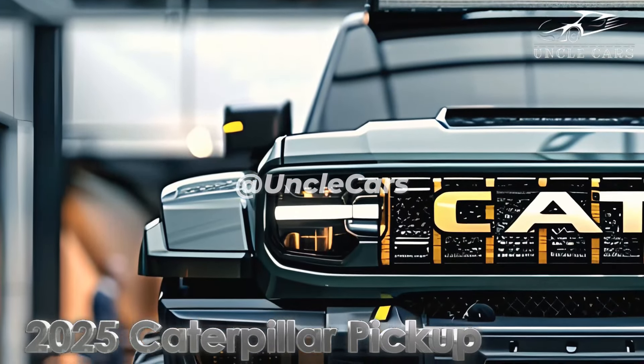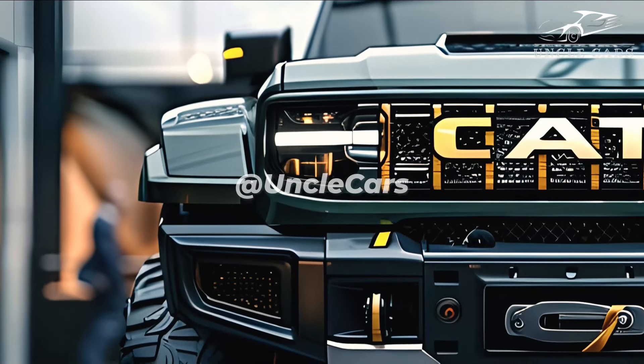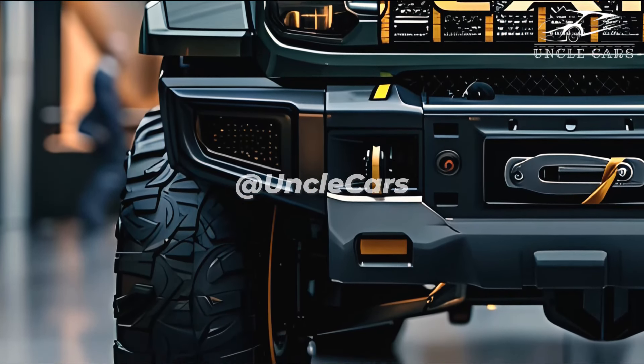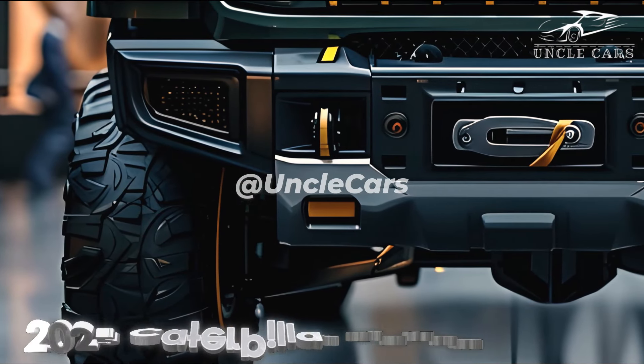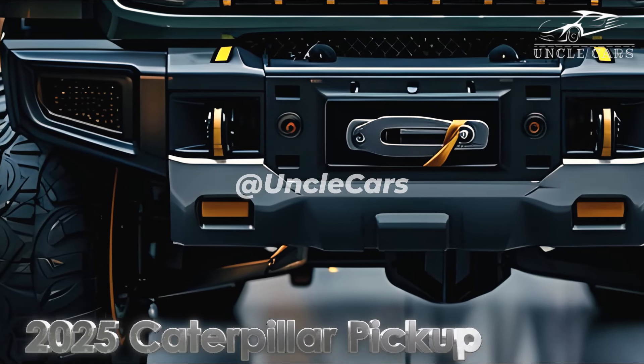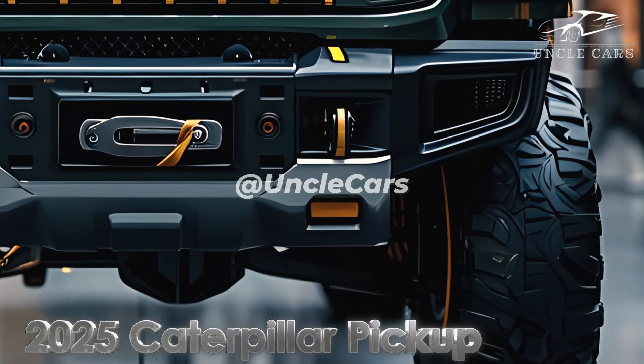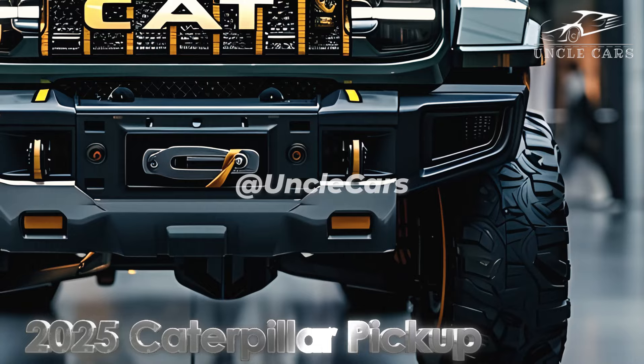When you turn to the side, the Caterpillar's high clearance and large all-terrain tires become apparent. The truck's menacing profile and its large wheels necessitate flared wheel arches. Getting into this lofty vehicle is made easier by the step rail that runs along the side. Things become exciting within the bed.